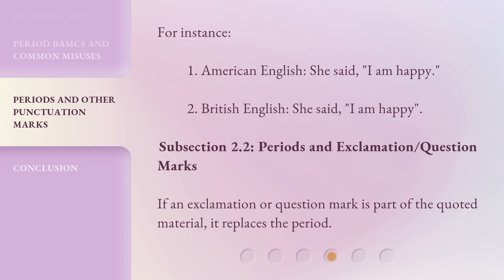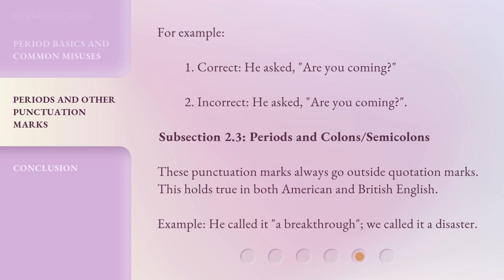Subsection 2.2: Periods and Exclamation/Question Marks. If an exclamation or question mark is part of the quoted material, it replaces the period. For example: 1. Correct — he asked, 'Are you coming?' 2. Incorrect — he asked, 'Are you coming?'.